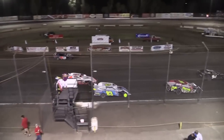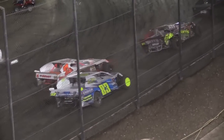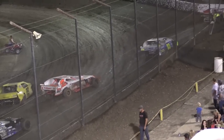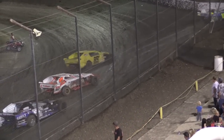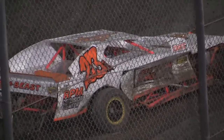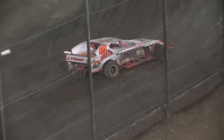Thank you for watching rivalries on the racetrack and thank you even more for watching Low Budget TV. I think Lee's just broke his car — now his budget is gone.